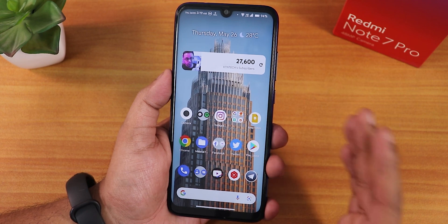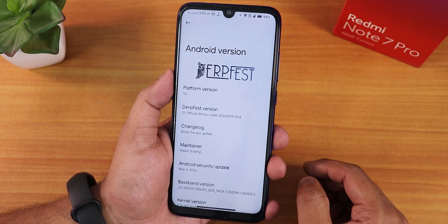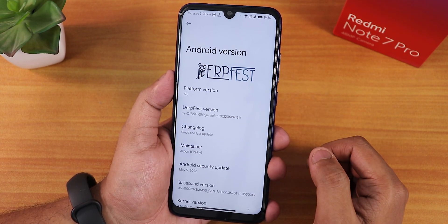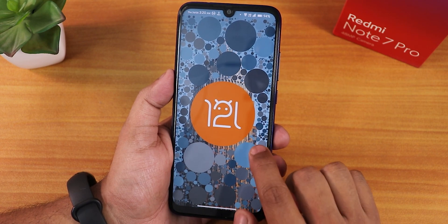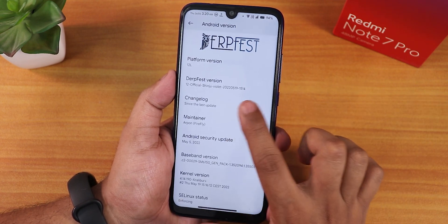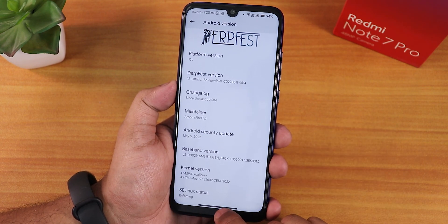Let me jump into the settings panel and show you the about section. Inside the Android version section we have the Durface logo up top, and the security patch is the latest — May 5th, 2022. The platform shows as Android 12L, and if you keep tapping on it you'll get the clock, and once you make it to 12 o'clock you get the Android 12L Easter egg. The Durface version shows as 12 Official Shinju, build dated 19th May 2022, and the maintainer is Orpon/Firefly. The stock kernel is Excalibur Plus and SELinux shows as enforcing.